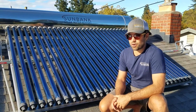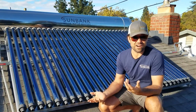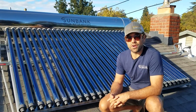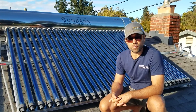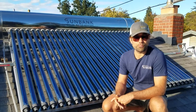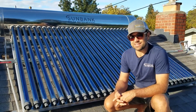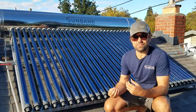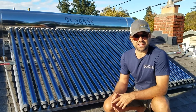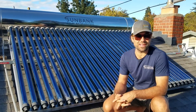Heat pump water heaters use a heat pump mechanism, which is an air conditioner, to heat water. They are definitely more efficient than just an induction electric water heater, and they're also better than a natural gas water heater or propane, because they can be emissions free — because electricity can be produced cleanly, whereas gas cannot.